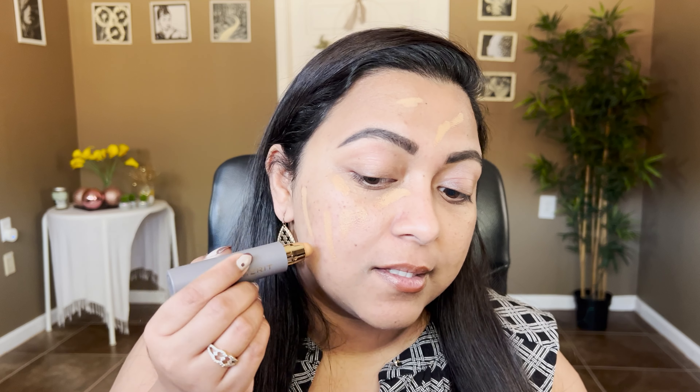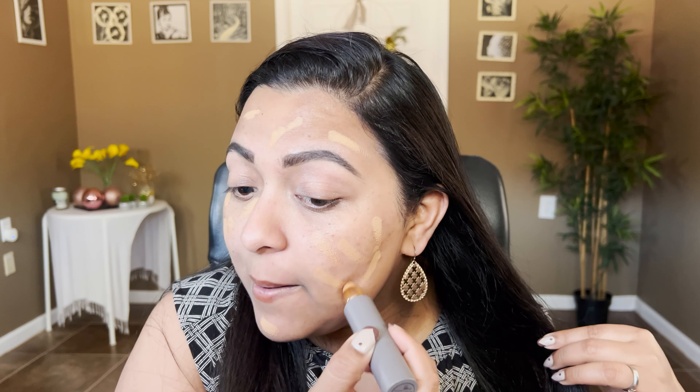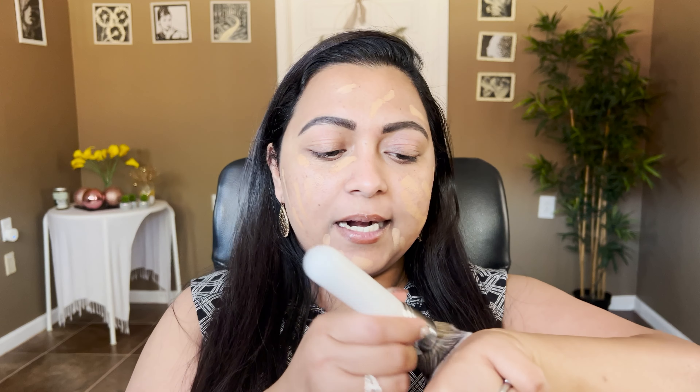I'm not sure how this will behave as both concealer and foundation since I normally go one shade lighter for concealer. But it is such a creamy product — I'm hoping it will be enough. I'm going to take a round buffing brush. It blends very nicely on my hand, so let's see how it performs on the face.